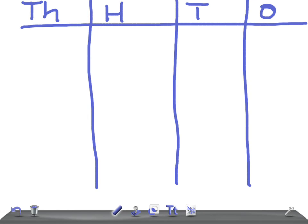Okay, what do each stand for, Matu? Thousands, hundreds, tens and ones. That's right — thousands, hundreds, tens and ones.